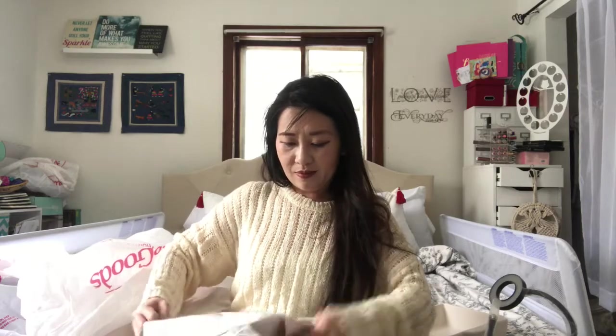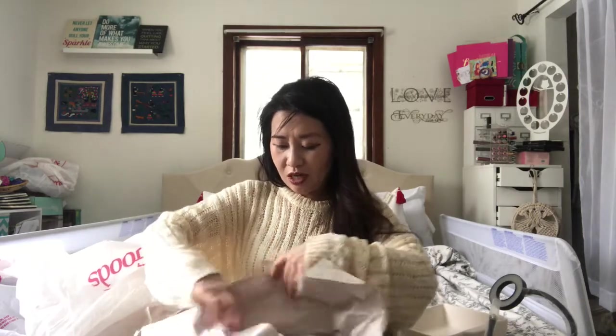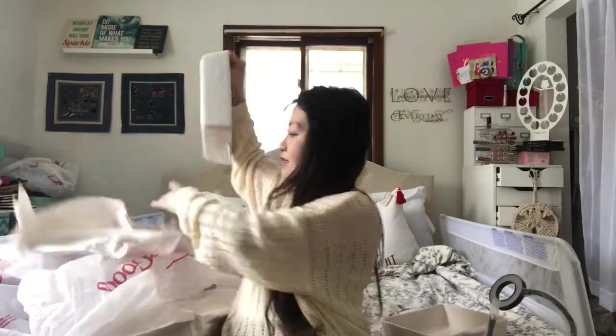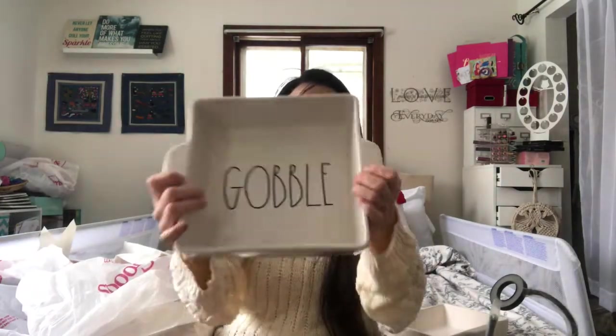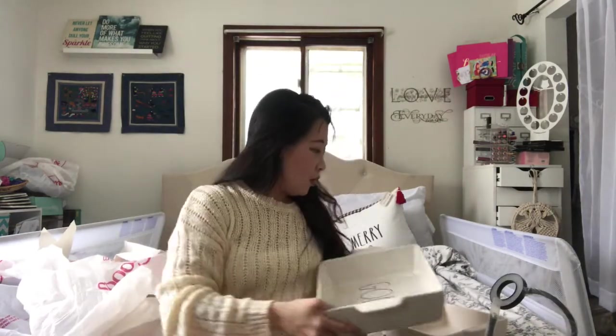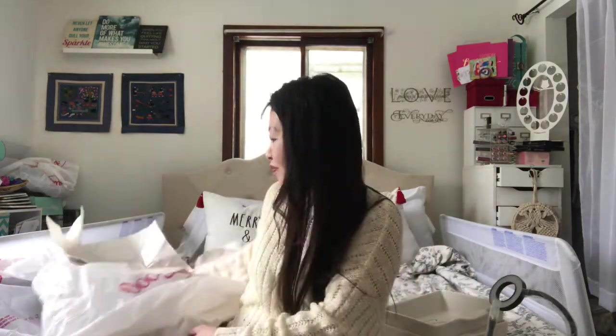This is the last piece, especially with Thanksgiving coming up. I also found one that says 'Gabel' and again it's $7. That is it for my haul — I hope you guys like everything you see here. If you enjoyed it, let me know in the comments down below what you liked. I hope to see you in my next video — thank you so much for watching, bye!